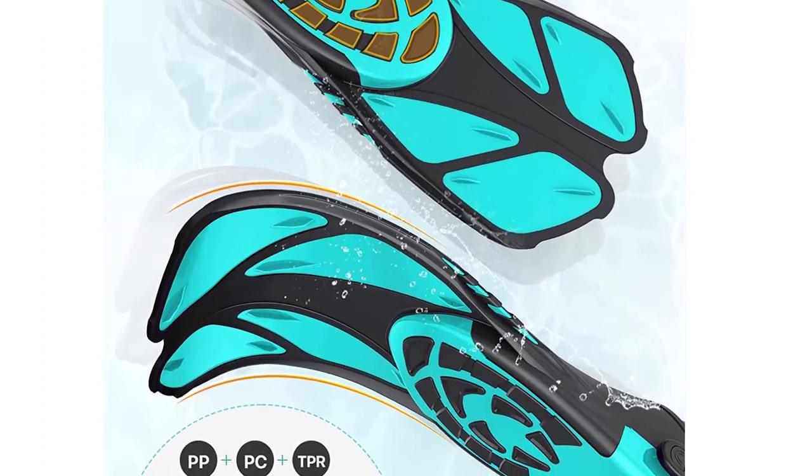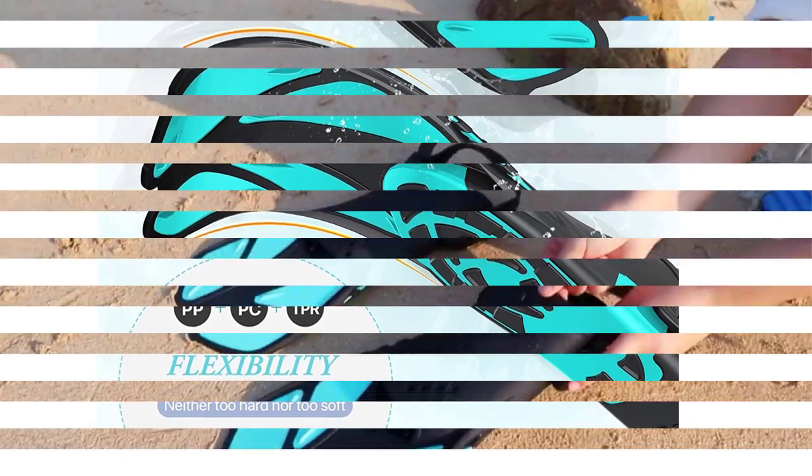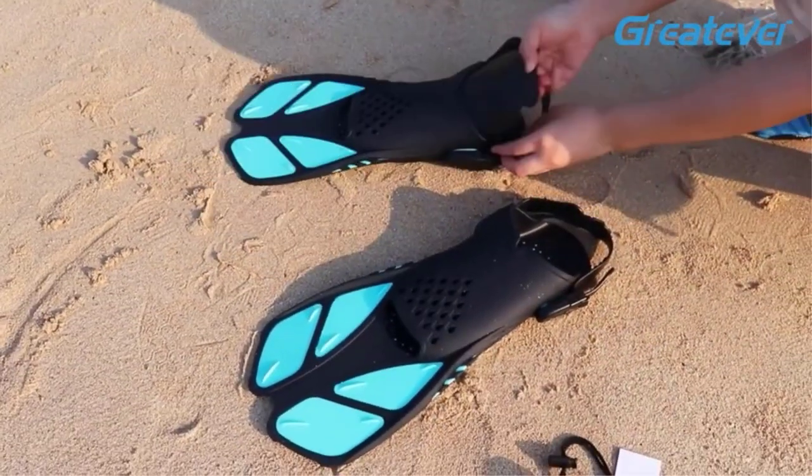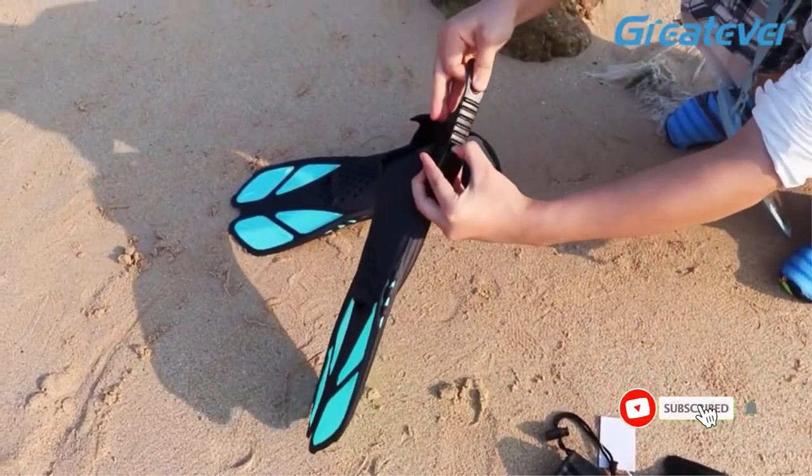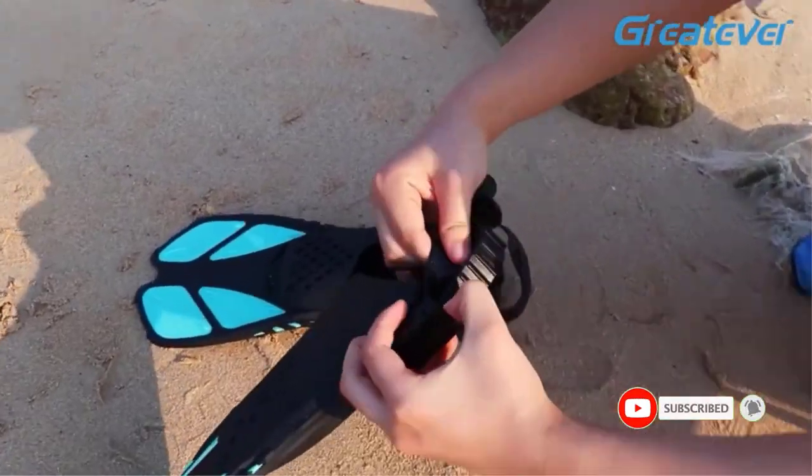The mesh instep is comfortable and breathable, and the quick-release buckle allows you to keep the straps linked, so they're always easy to pop on and off. Lightweight and durable, these fins even come with a quick-dry mesh bag and plastic inserts, making them great for traveling and storing.